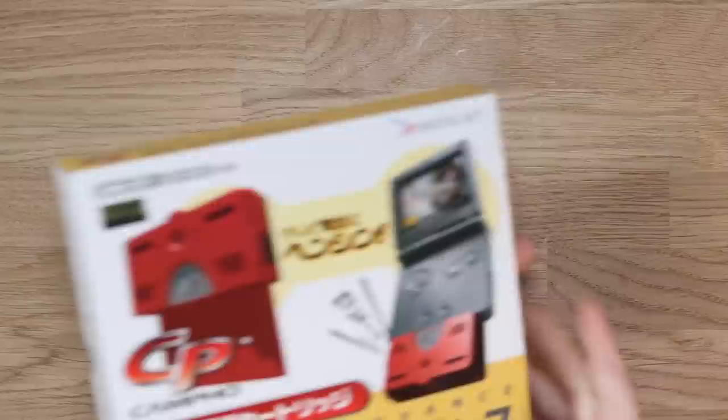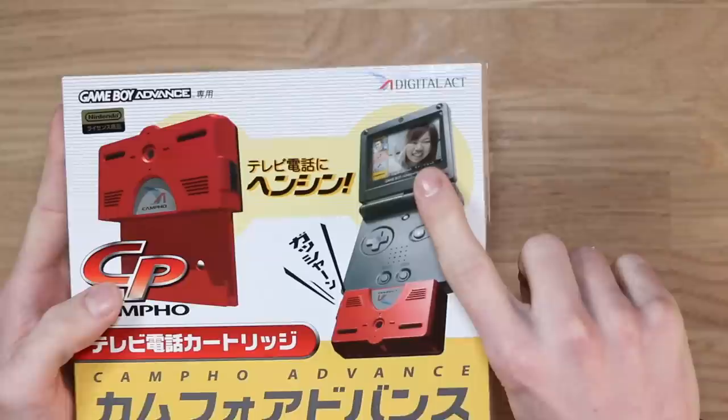So this right here is the Campho for the Game Boy Advance. Why on earth is there a person having a video call on a Game Boy Advance? Let's find out.